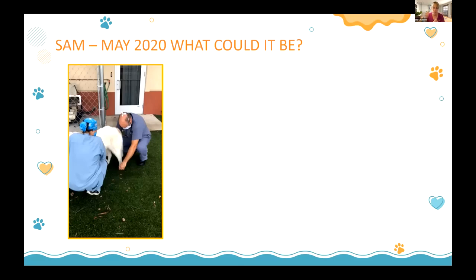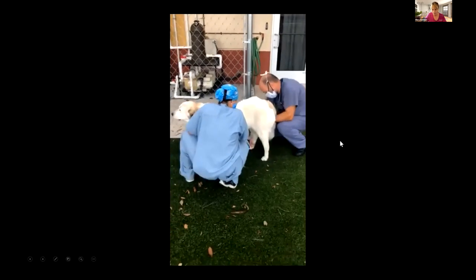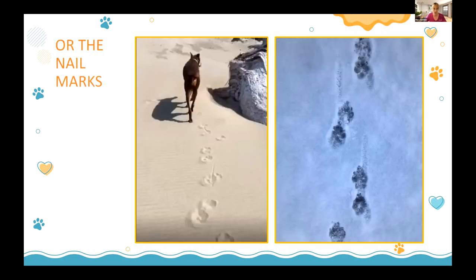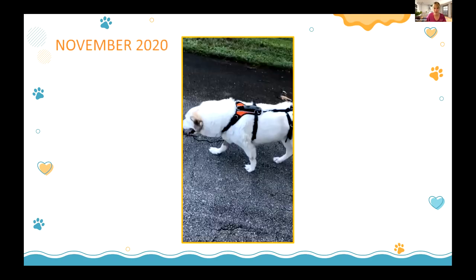Sam had CP deficits and her leg tremor was getting worse. I brought her to a neurologist friend in South Florida, and she unfortunately had spinal lymphoma on MRI — not the degenerative myelopathy I expected. She started dragging her middle toes and standing on her toes. Owners don't always know how to explain this — they say 'he's walking on the tops of his paws.' Duncan had GOLPP and you could hear his toe drag on the sidewalk, and you could see it in the sand or snow.